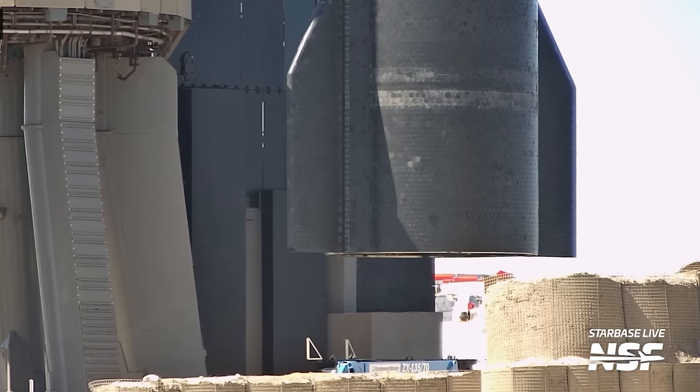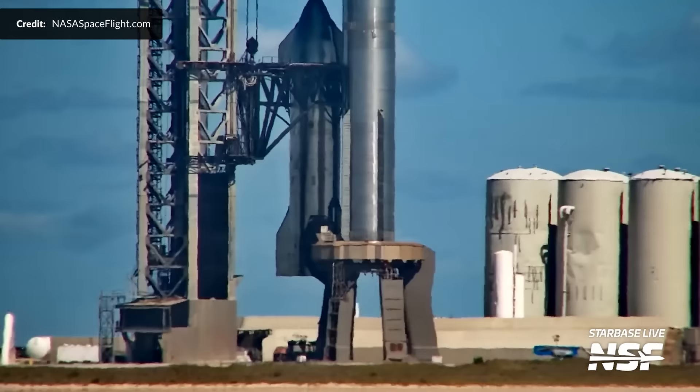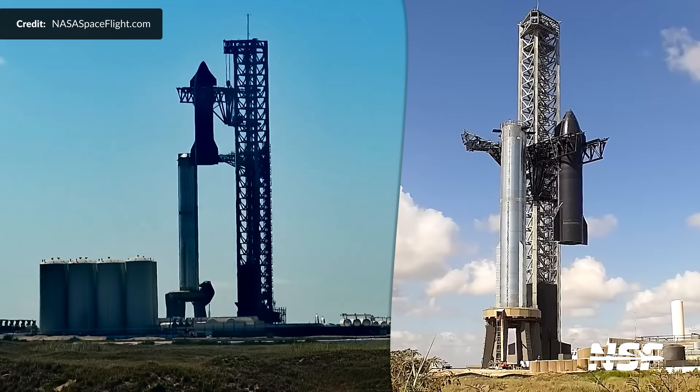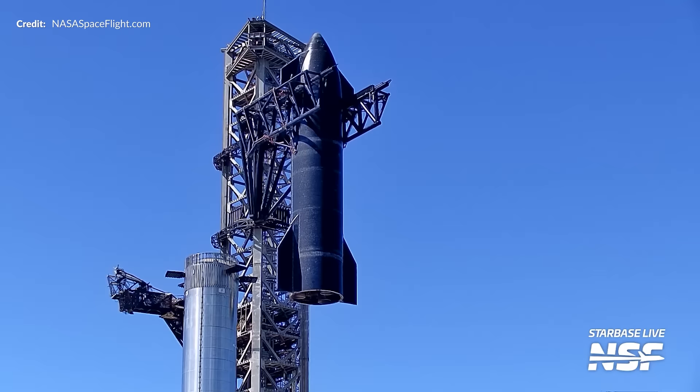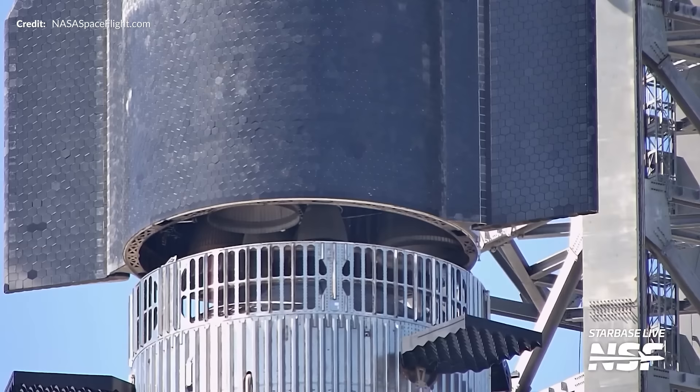As time ticked closer to midday, the pad team had cleared out and it was go time. Ship 25 was airborne once again and its third ever full stacking operation was underway. Comparing this to the previous stacking, the process looked a lot smoother to me with fewer pauses or horizontal movements while it was raised up. The ship was soon at the top, swung over the booster and then carefully and slowly lowered down.